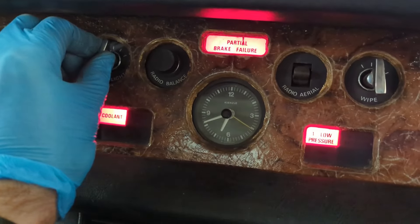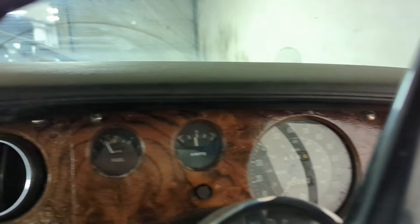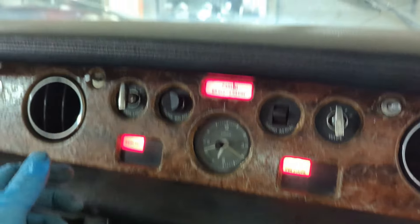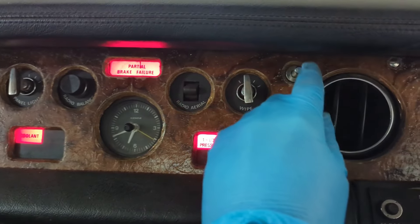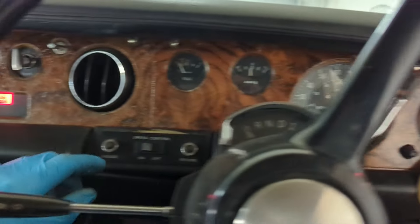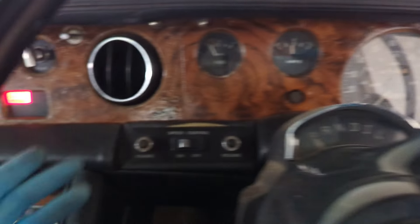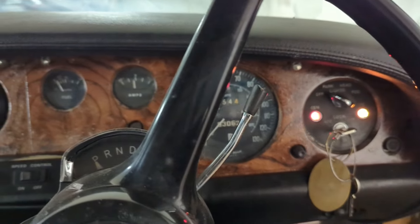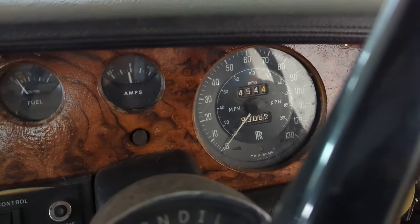There's a panel light control - I think it's for the dashboard brightness. There are two knobs missing - maybe for the heater. There's also a speed control, which is the cruise control obviously. I can't test it now, but it was a very unique feature back in the day when this car was made in 1974.